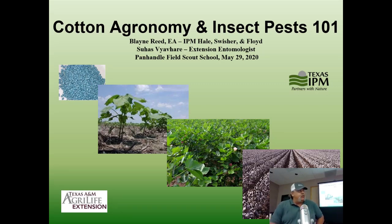This is Blaine Reed, IPM agent in Hill, Swisher County, and with me is Dr. Suhas Fahedi. Together we are going to go through cotton agronomy and cotton pest here on the High Plains. It's going to be an introduction for things to scout for, but also to talk about how this cotton goes from a little seed all the way through the summer to reach the end point of cotton in one season.